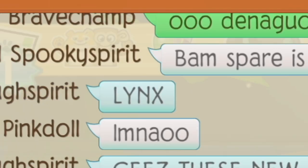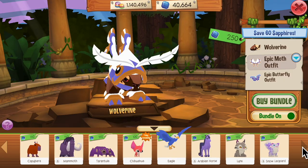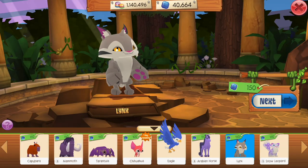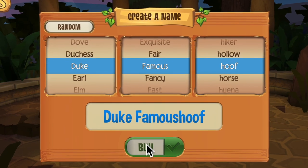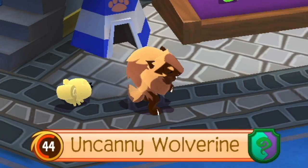Someone said the lynx — okay, now I have to see this. Wolverines are cool and all, but you guys, lynxes — lynxes are amazing! Oh my gosh, I am so excited; I have to get this. I don't even care what the name is, we're just gonna get it because I'm so excited — woohoo, lynxes!